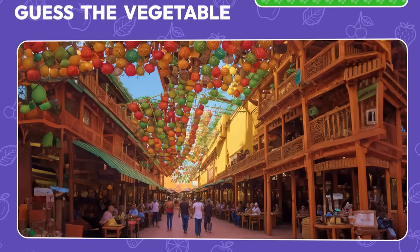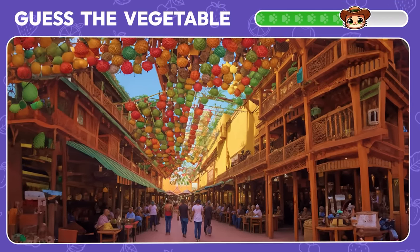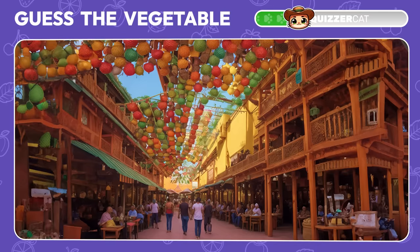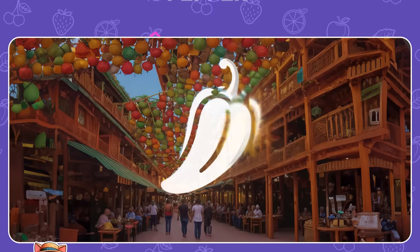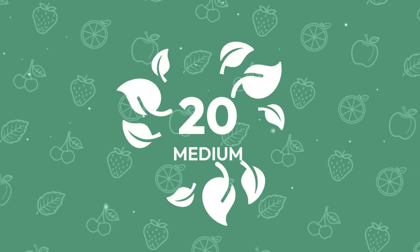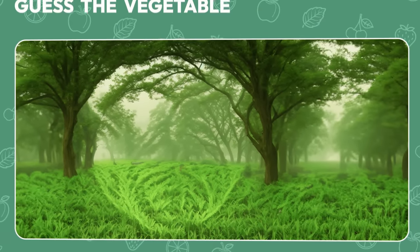Try to identify the vegetable on this bustling street. Whew! It's a pepper. What about this green park?